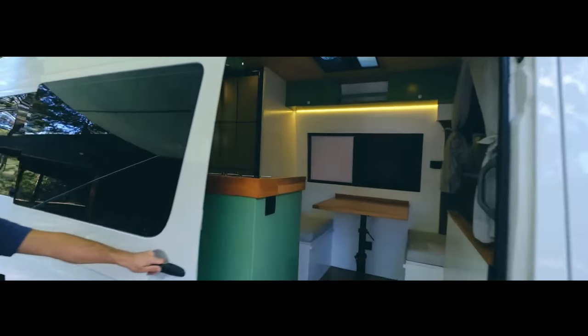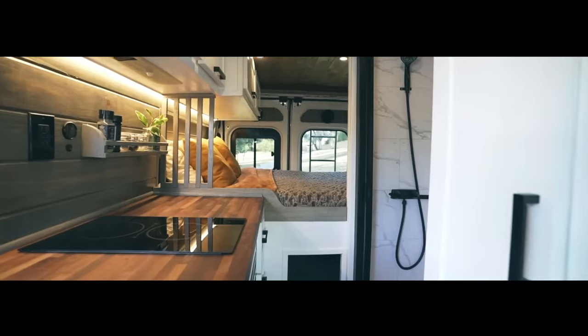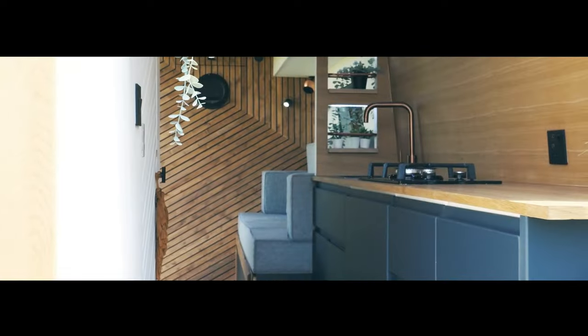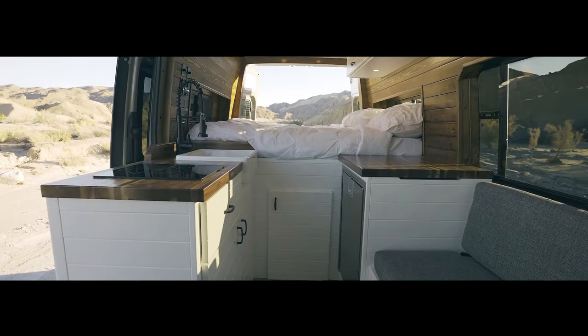Ready to witness the epitome of van craftsmanship? Today, we're unveiling extraordinary van builds with exceptional bed designs and deluxe bathrooms. Hold on to your seats because there's a surprise waiting — stick around till the end for an exclusive reveal of an innovative bed and storage system that will change the way you view life on the road.